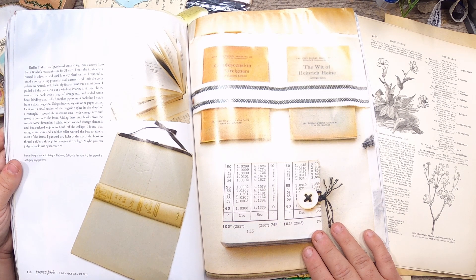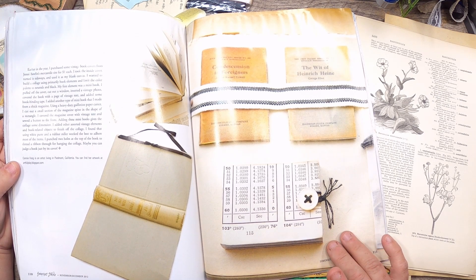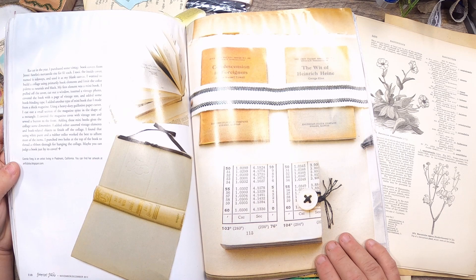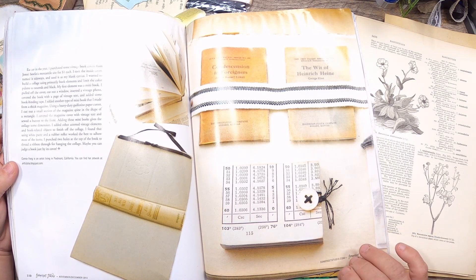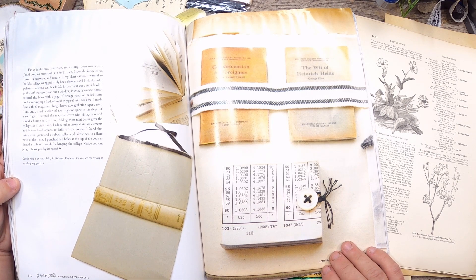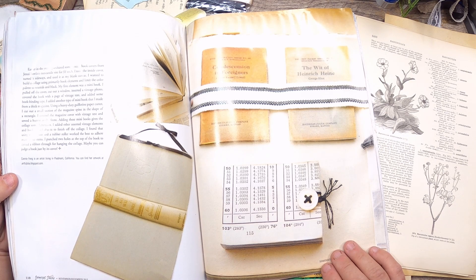Her first element was a mini book — she pulled off the cover, cut out a window, inserted a vintage photo, covered the book with a page of vintage text, and added some book binding tape. She also made another type of mini book from a thick magazine using a heavy duty guillotine paper cutter, cutting a small rectangle from the magazine spine, covering it with vintage text, and sewing a button to the front. Adding these mini books gives the collage some dimension. She finished with other assorted vintage and book-related objects, using white paste and a rubber roller to adhere most items, then punched two holes on top to thread a ribbon through for hanging.